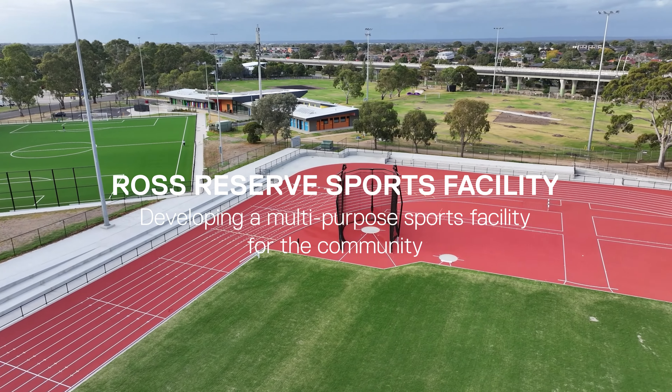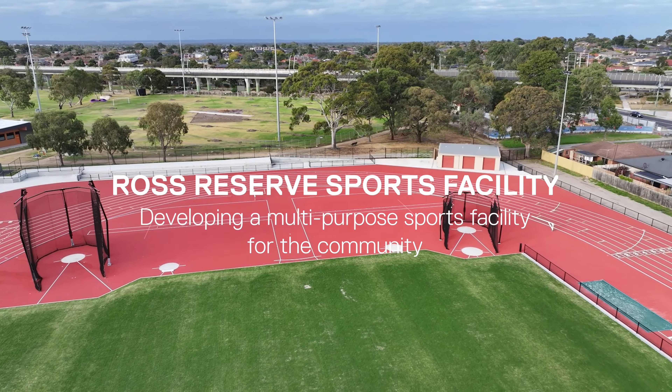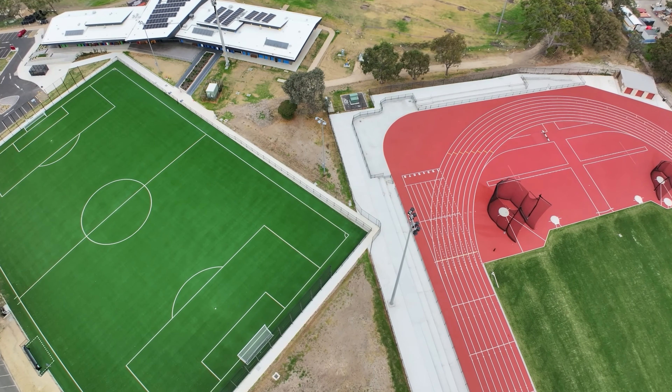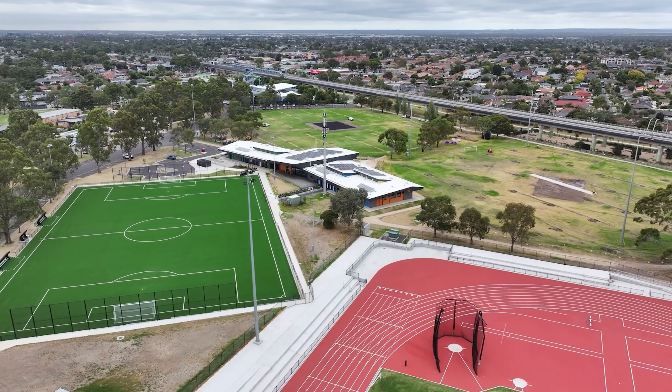Welcome to Ross Reserve Sports Facility in Noble Park, Victoria, a premier hub for athletes and the community. In 2021, the City of Greater Dandenong and Sportinge teamed up to revamp this facility, turning it into a multi-purpose sports destination.